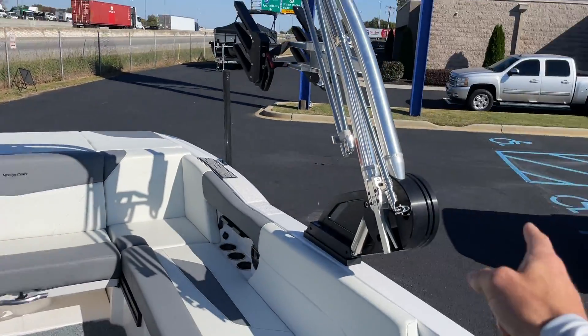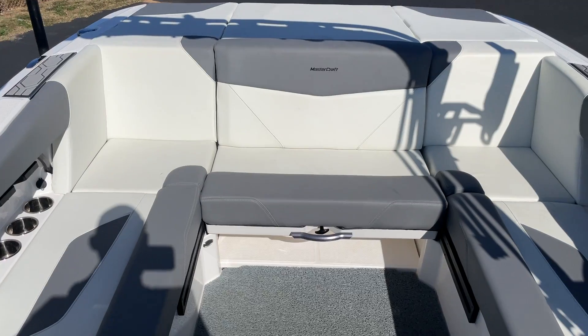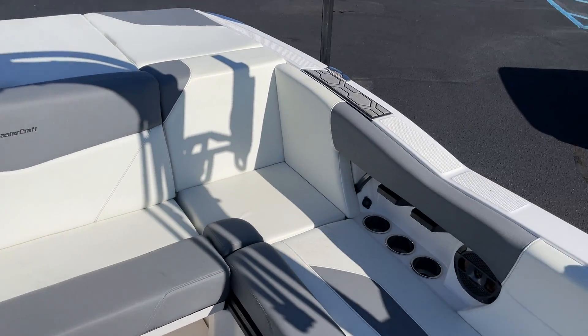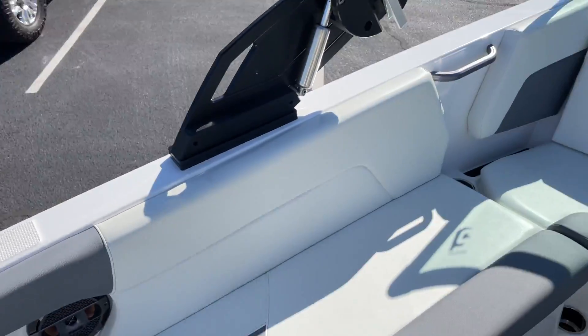It does have the easy flip-down tower, just release the flaps. It has the rear flip couch seat. It does have the pro ballast in it, cell phone cup holders, and decadence flooring.